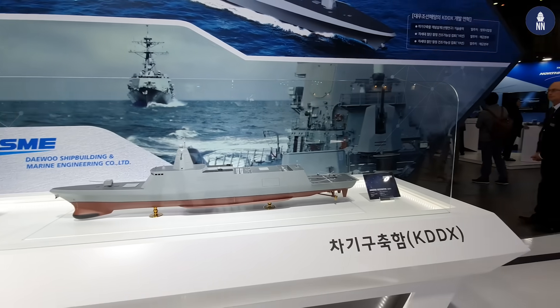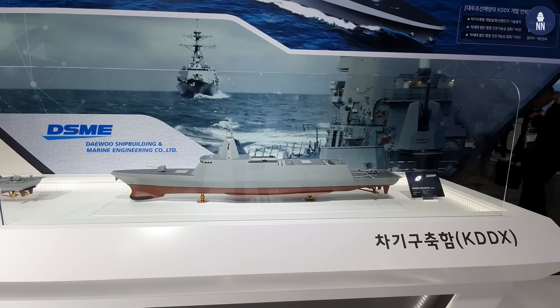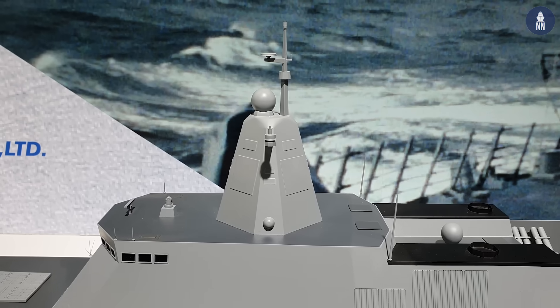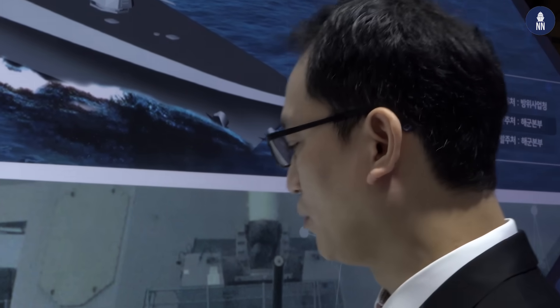We are now standing in front of the KDDX design by DSME. Regarding the current status of the KDDX program: the conceptual design has just been completed, and next year the basic design phase will open, at which point we can confirm the exact design. In 2016 we already completed a feasibility study and conceptual design. It features a 64-cell VLS system, an integrated mast, and CIWS. Relatively smaller compared to KDX-3, it will be the best warship in the Korean Navy.